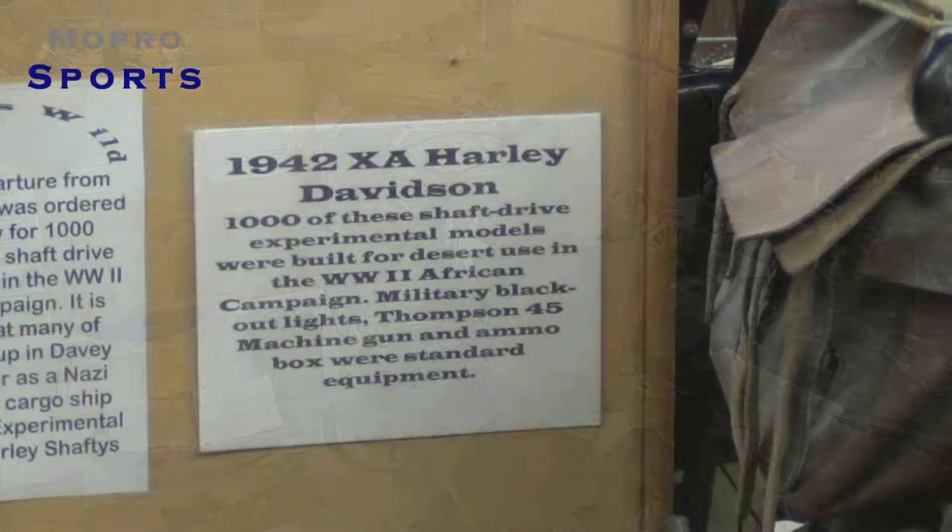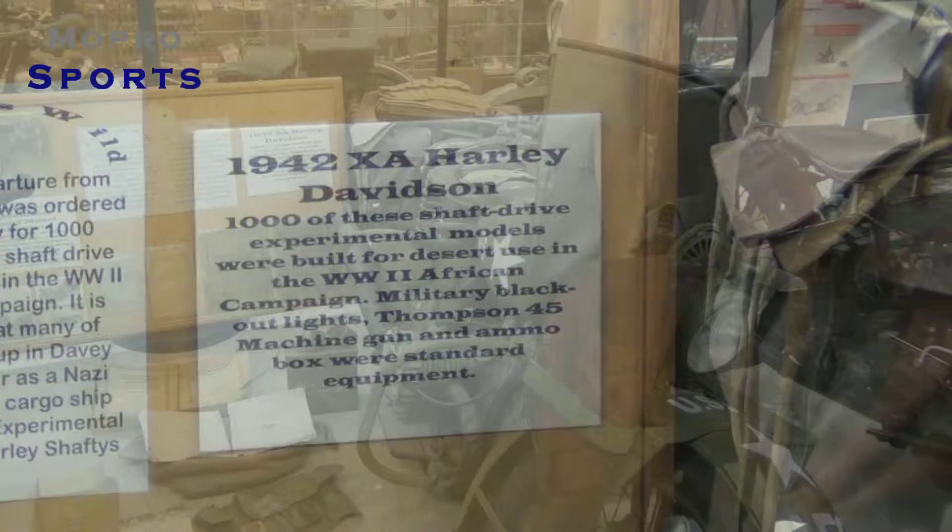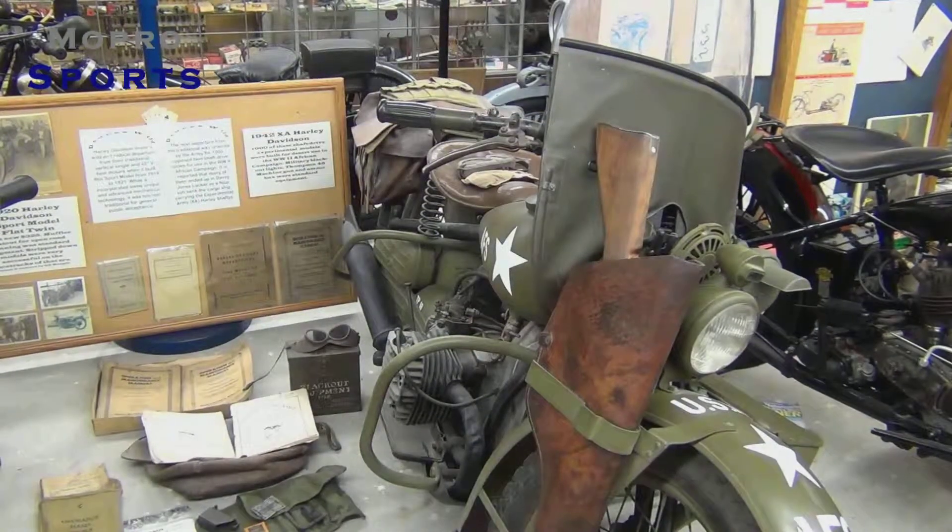The reason they took the v-twins out of these motorcycles is because when they were using them in the Africa campaign, they overheated a lot in the desert. So what they did is they changed them up to BMW motors.